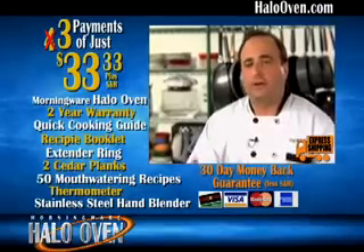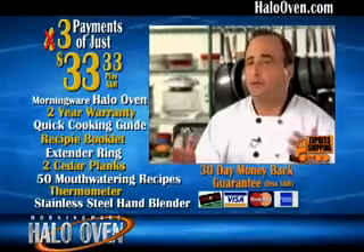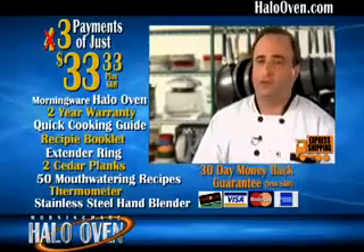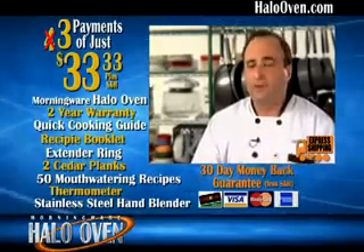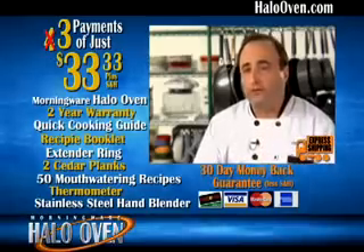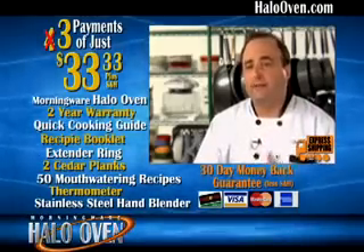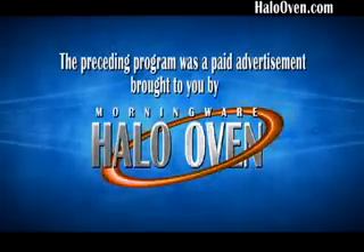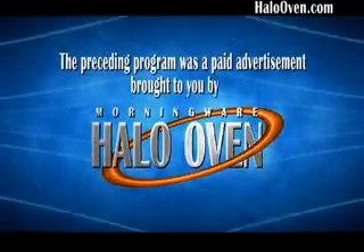You know, as a professional chef and a TV chef, I see all the new products all the time. They bring them to me and say test them. I was a skeptic when I saw this product, but it convinced me, and I challenge you to try it yourself. This product works as good on TV as it will in your home — it's simple and easy to use. The preceding program was a paid advertisement for the Halo Oven, brought to you by Morningware.